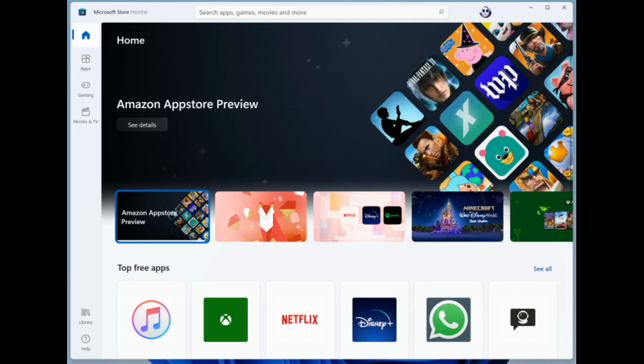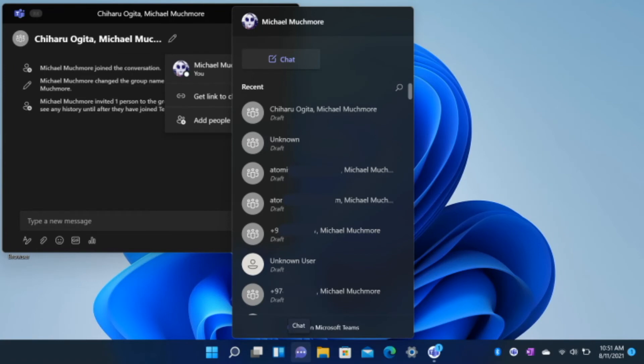Let's take a look at the App Store. The Microsoft Store app, often known as the Windows App Store, receives a sleek design update just like the rest of the interface. The store also provides games, movies, and TV shows in addition to apps.